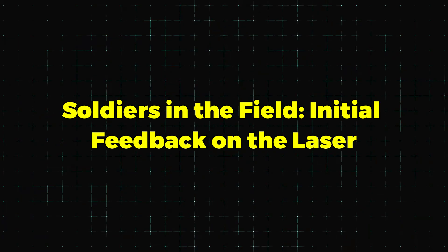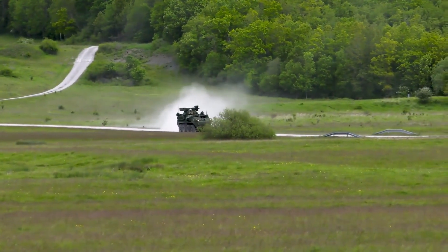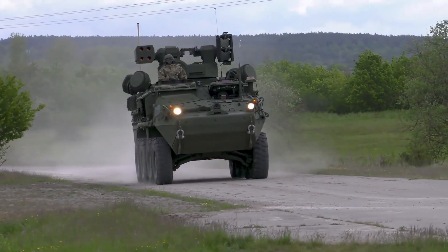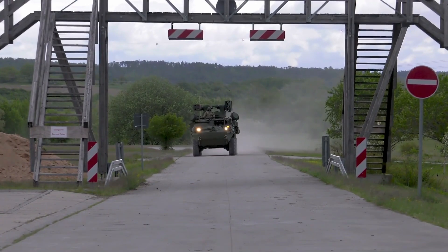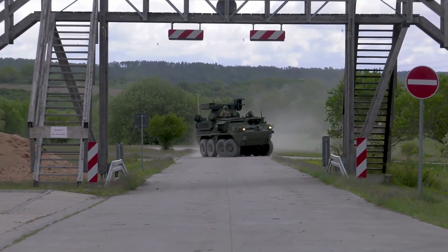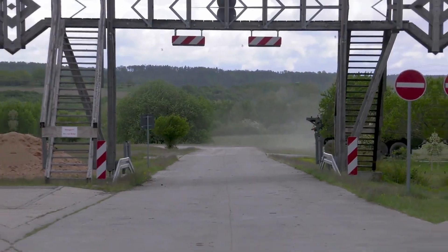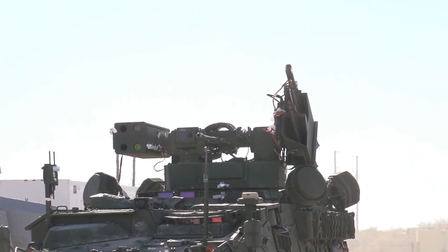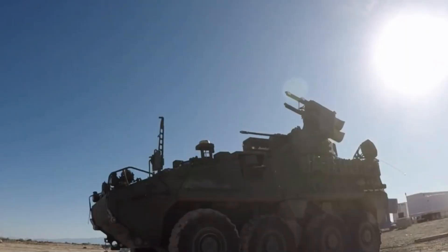In February 2024, four Striker-mounted 50-kilowatt laser prototypes were deployed to the Middle East. Soldiers put these units through real-world tests. Initial feedback was mixed, with soldiers noting the difference between performance on the lab range versus actual tactical environments. Army officials expect ongoing refinements to bridge the gap between theory and battlefield reality.